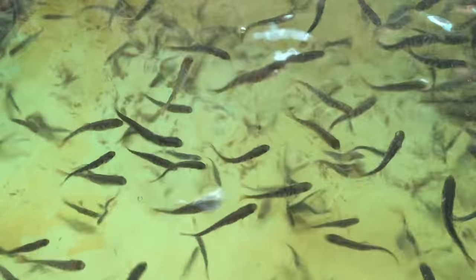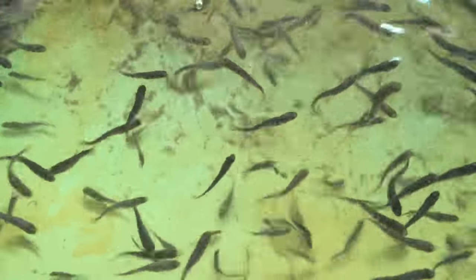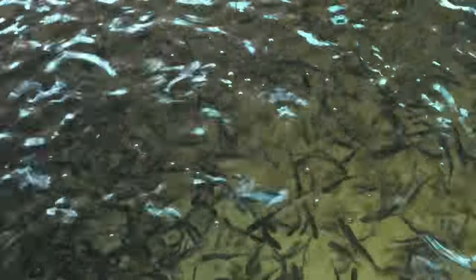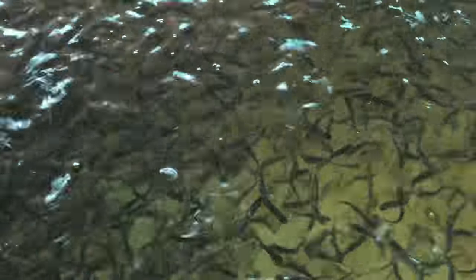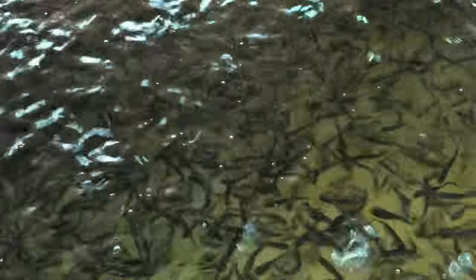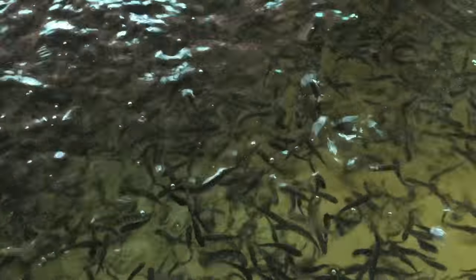Most fish currently sold in Michigan come from outside of Michigan. In fact, ninety percent of all fish are imported into Michigan, coming from Canada, South America, and Southeast Asia. All of them have different requirements on how to raise fish and are variable, so we really don't know what's in a fish coming from Southeast Asia.